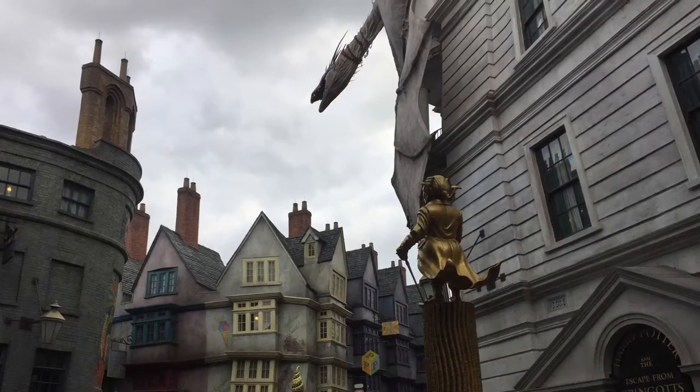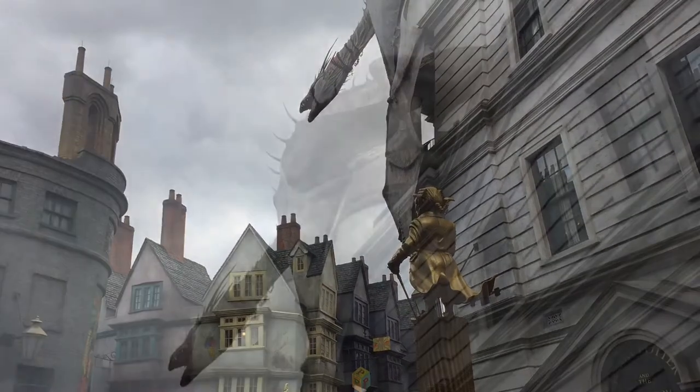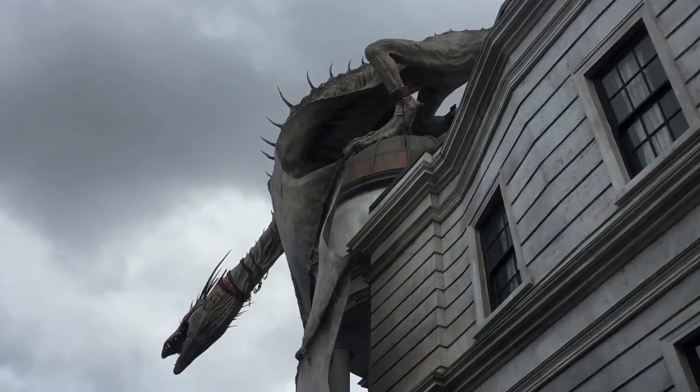Another thing: when the dragon fire goes on the top of Gringotts, everyone stops and watches. I think it happens about once every half hour. It's kind of a strange, cool thing.